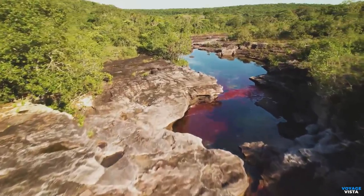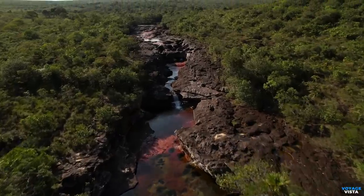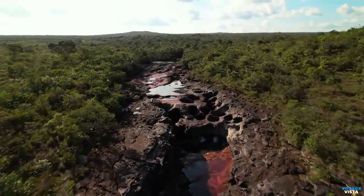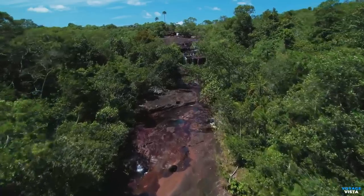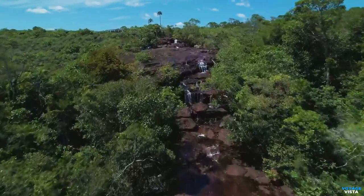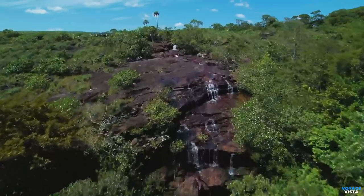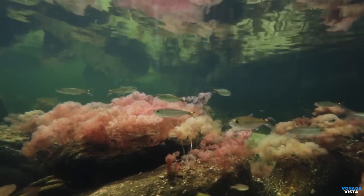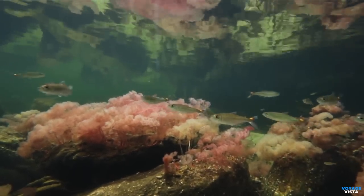Apart from its stunning colors, Caño Cristales is known for its crystal clear waters. The river flows over a bed of unique rock formations, including quartzite, which contributes to the water's exceptional clarity. Visitors can see the river's bottom and the vibrant underwater vegetation, creating a surreal and enchanting experience.